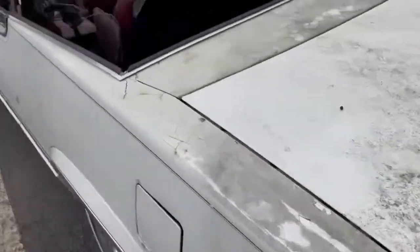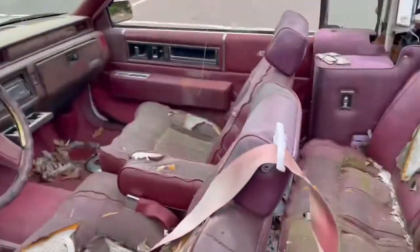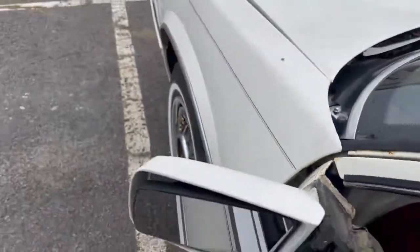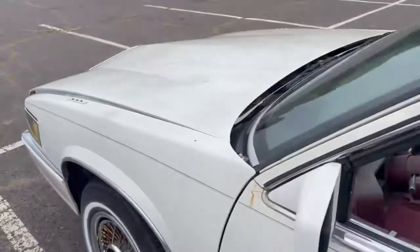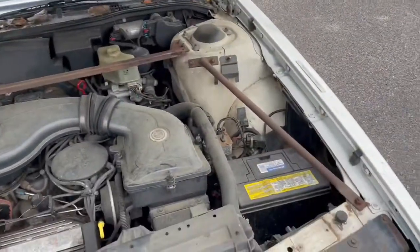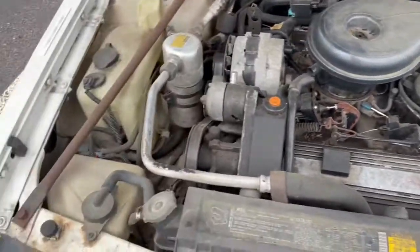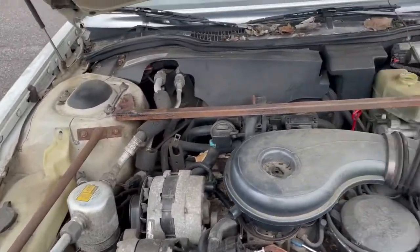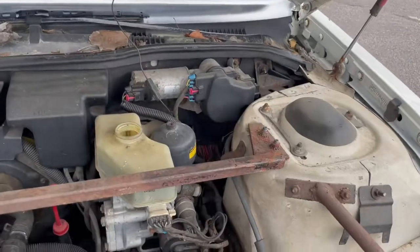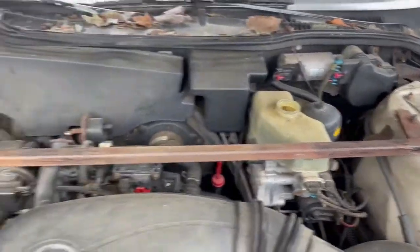This is a 4.5 car with throttle body injection. There she is — 4.5 V8. There are all the supports from Car Craft, who made the car. ABS system right there — not sure if that even works.